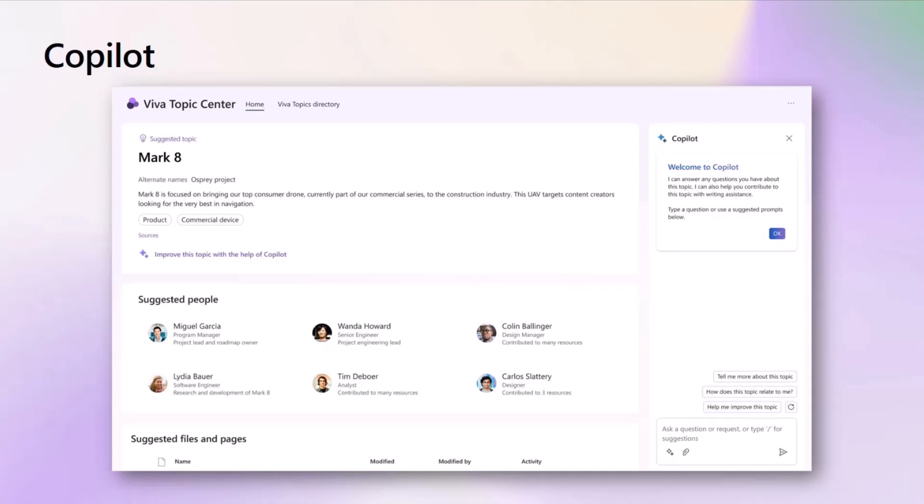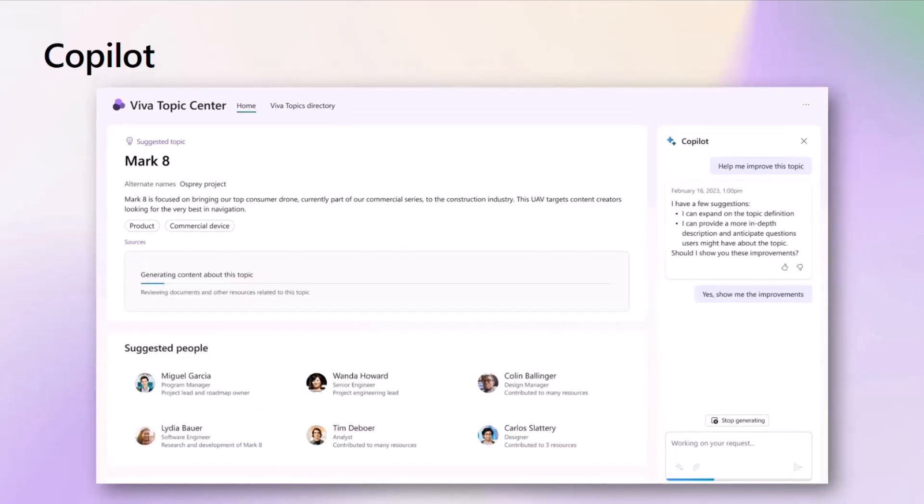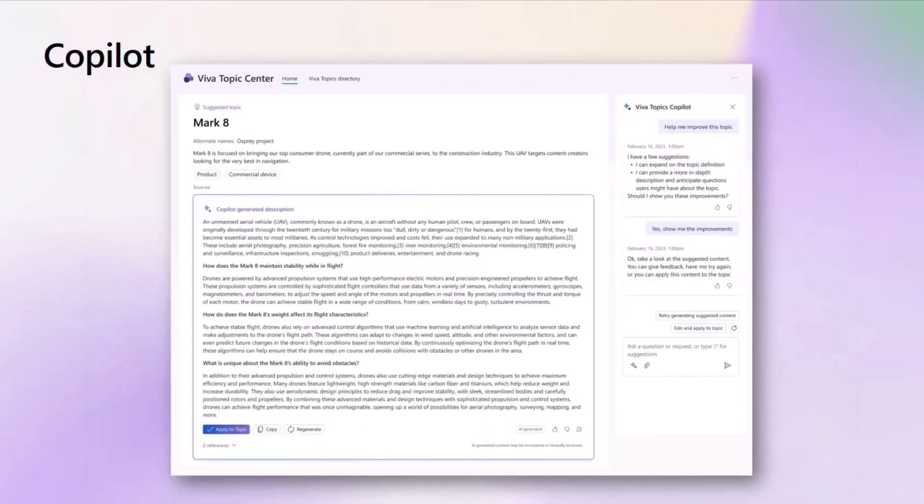We want to make sure that even when you're on those topic pages, we are also bringing that to life on this experience too. Not only being able to ask questions and answers to consume the knowledge inside of your organization, we also want to help you to actually curate and make those definitions better too. One of the areas here is actually being able to generate new content for that definition based on all of the goodness that's been connected to that topic — all of those different resources. The Viva Topics AI can help summarize those resources, suggest some different areas, maybe even ask some questions and answers that are frequent about this particular topic. All of that can be appended quickly, but with human review in there too. It's a really exciting time to bring all of those co-pilot experiences to life and bring what's next into what we're doing with topics.